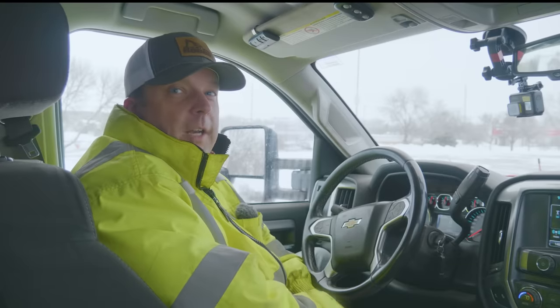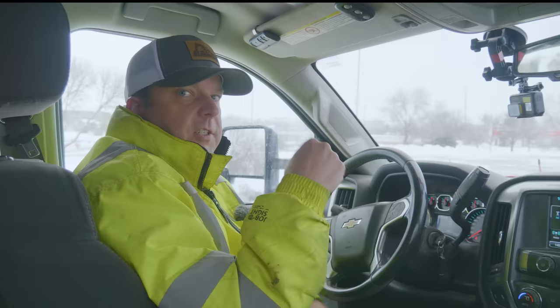In this training video we're going to go over what not to do in a snowplow — the top mistakes we've seen from new operators.